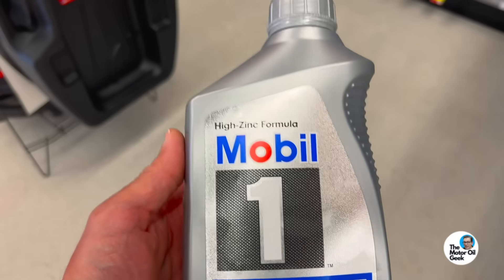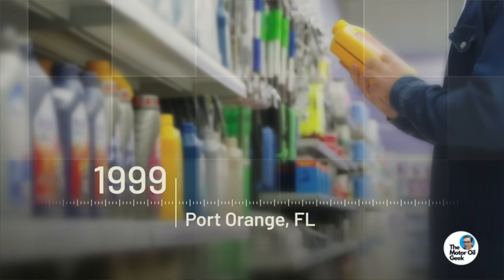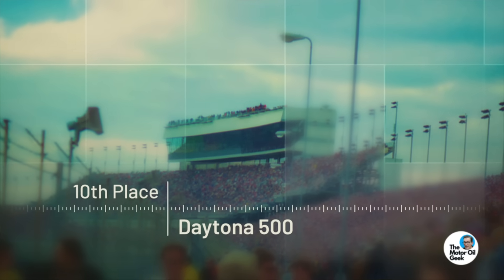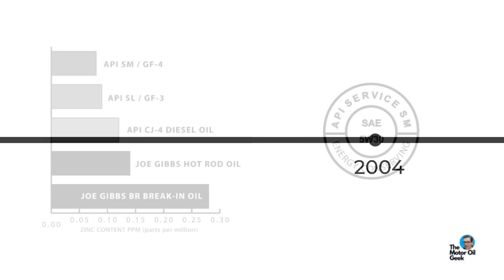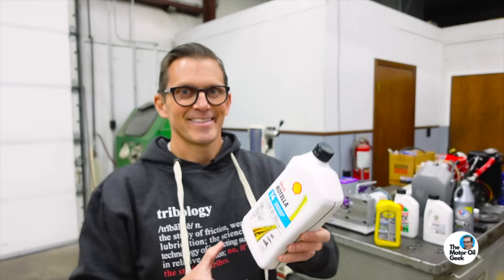In 1996 the level of zinc was restricted down to 1,000 parts per million. To be fair, that really didn't cause any problems at the time, even with flat tappet cams. In 1999 I bought every quart of Mobil 1 5W30 off the shelf at a Kmart in Port Orange, Florida, and that 1,000 ppm oil finished tenth in the Daytona 500 without any abnormal camshaft wear. But in 2004 the API SM spec came out, which limited ZDP down to only 800 parts per million — that 20% change caused all hell to break loose with flat tappet camshafts.